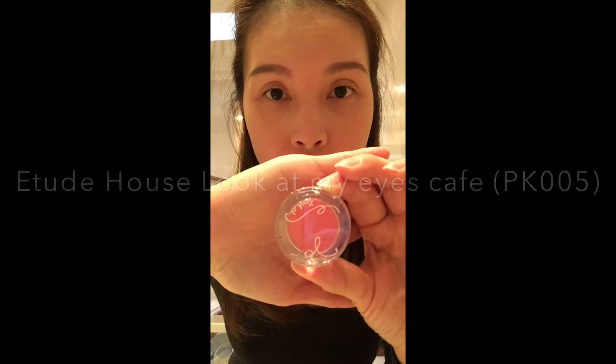To give my eyes a subtle colour, I'm using the Look at My Eyes Cafe Eye Makeup by Etude House, and this is in pink colour, which is really nice to give that soft look.